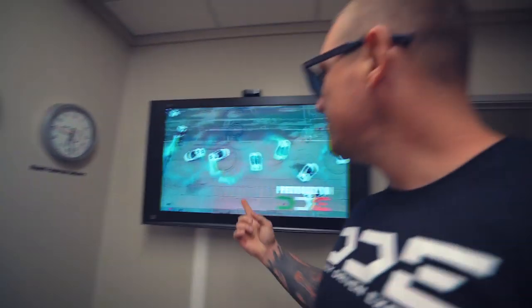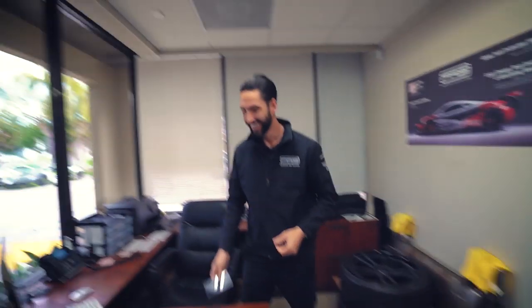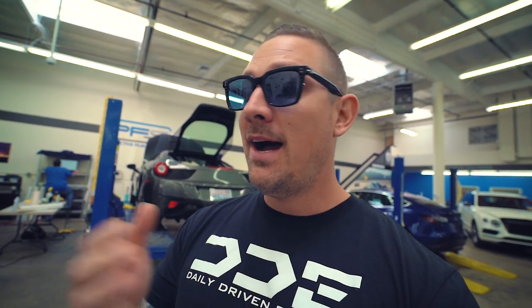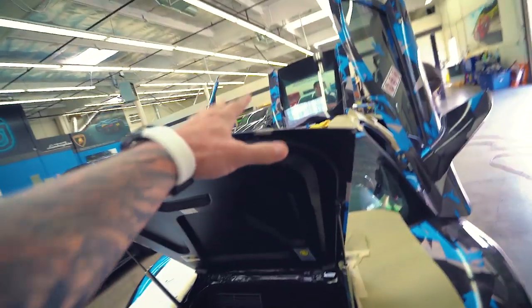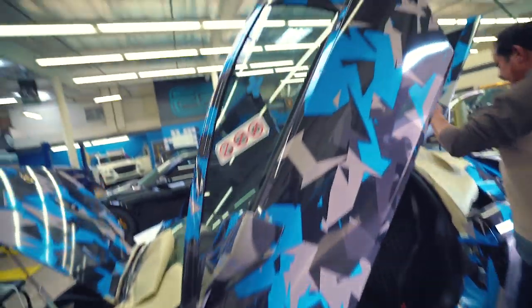Hey guys, quick update on the Mercedes - touching up a couple of areas using a little bit of Plasti Dip where we obviously just can't get the wrap in to get rid of the yellow. I was like, delete the yellow at all costs. So we're getting rid of some of the yellow that was showing right in here, just painting that out a little bit so when the hood's closed you're not going to see the yellow in the crease. These guys are killing it - we're at the home stretch.